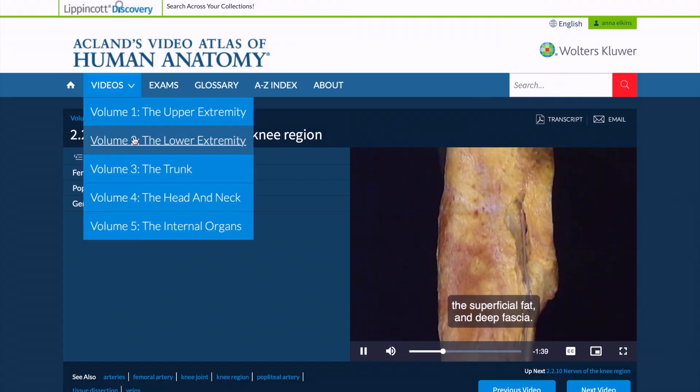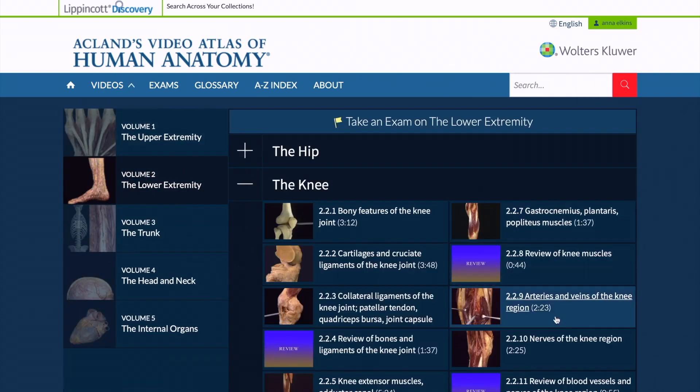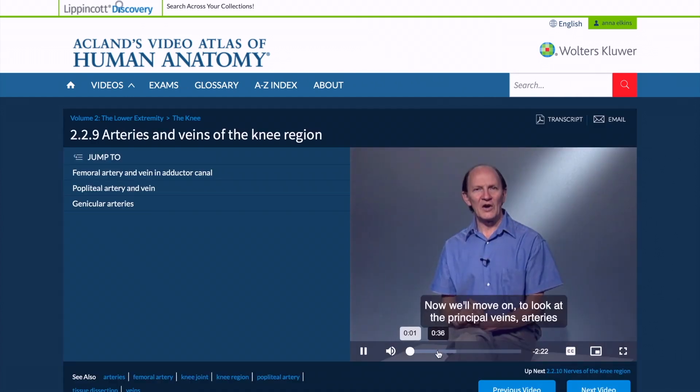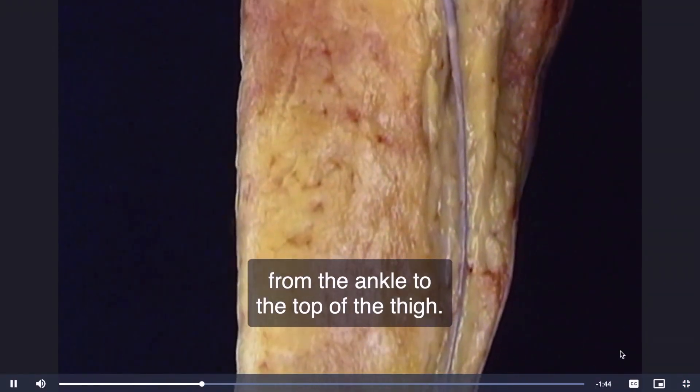My first tip is to use Ackland's Video Atlas of Anatomy. Ackland is super well-versed in anatomy and produces amazing videos using cadaveric images of 3D anatomical structures. He basically breaks down everything you need to know — I love that it's so in depth. It's easier than using a textbook sometimes because textbooks can be quite wordy, and if you watch his videos about four times you become an expert in that area.